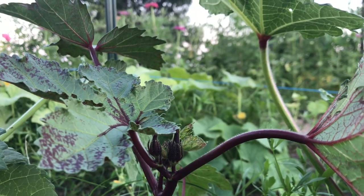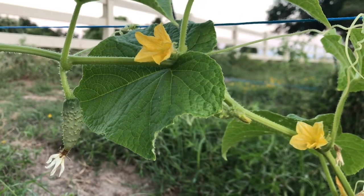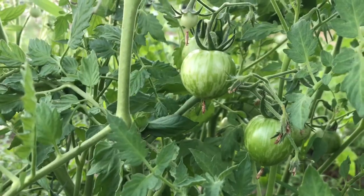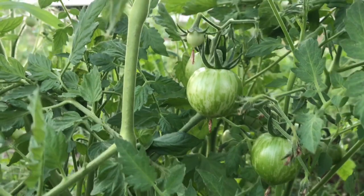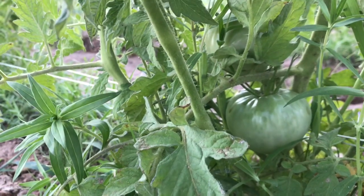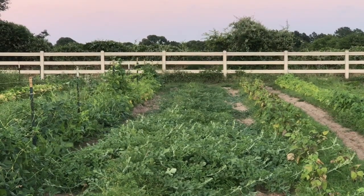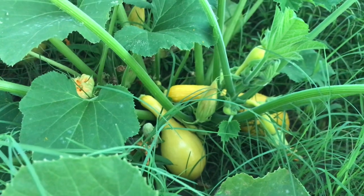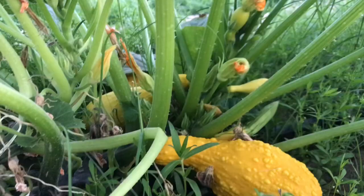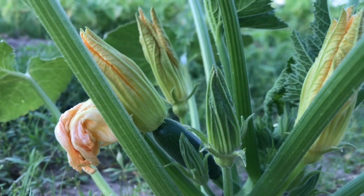The okra is starting to produce — I actually have a row of okra in the back as well. This year we planted about 15 different varieties of tomatoes, so I'm really excited to see these put on some colors so I can identify them. There's a fuzzy peach tomato that I'm really excited to see. The beans are struggling a little bit — I think we've got mosaic virus in one of the rows. And the summer squash is super prolific — they are just putting off so much fruit. I don't know what I'm going to do with all this squash; I think I'm going to have to dehydrate most of it.